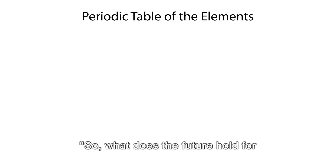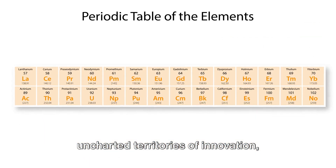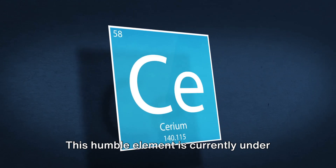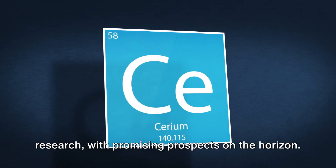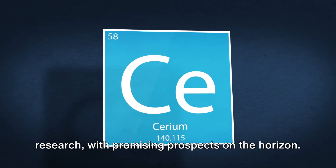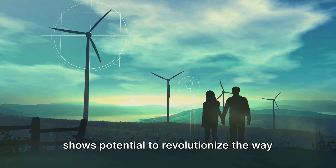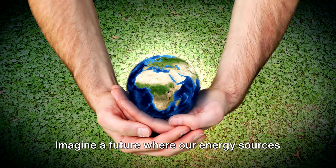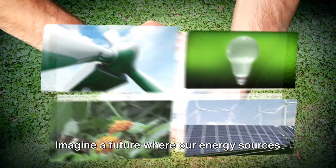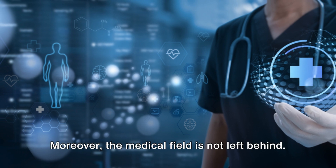So, what does the future hold for cerium? As we forge ahead into the uncharted territories of innovation, cerium is proving itself to be a key player. This humble element is currently under the spotlight in various fields of research, with promising prospects on the horizon. In the realm of renewable energy, cerium shows potential to revolutionize the way we harness and store power. Imagine a future where our energy sources are more efficient, reliable, and environmentally friendly — all thanks to cerium.